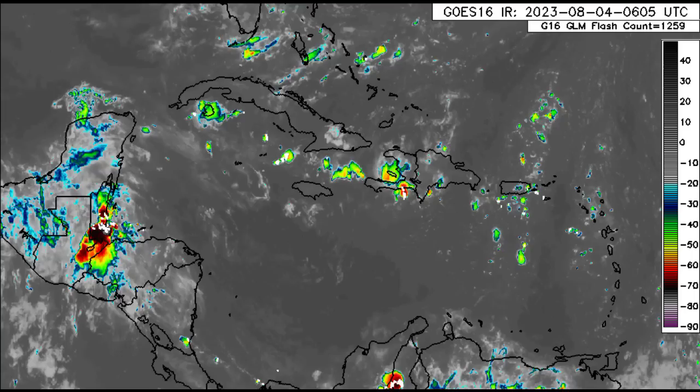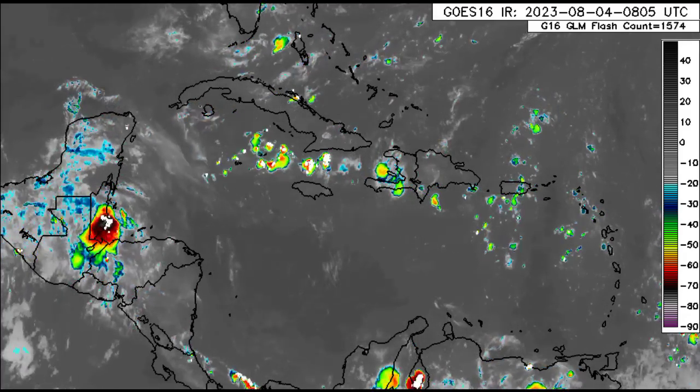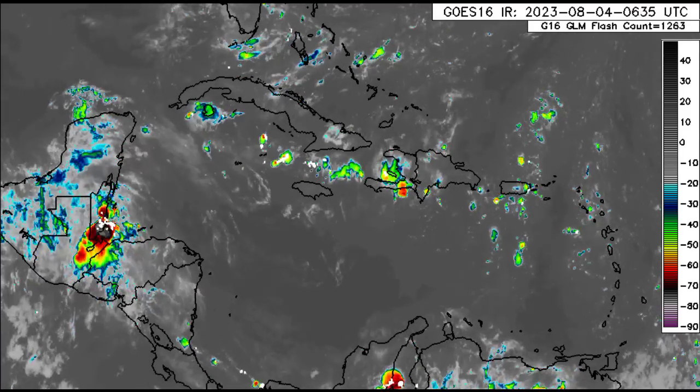But as I said, over in the Lesser Antilles, there's that tropical wave which is approaching, and that is likely going to be resulting in more showers and thunderstorms across the area through today.